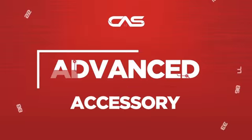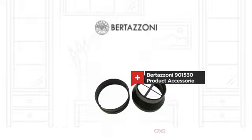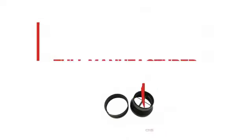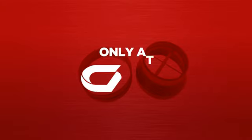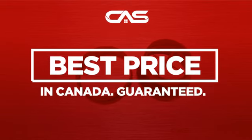Need an advanced accessory? Try this accessory model from Bertazzoni. Backed with a full manufacturer warranty, and only at Canadian Appliance Source, you get this accessory at the best price in Canada.